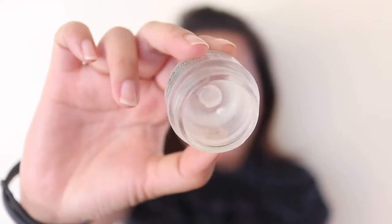I've also used up the Nuxe Rêve de Miel lip balm — my favorite lip balm of all time. As you can see, I've really scraped the bottom. The only thing I don't like is that it comes in a pot, so you have to dip your finger in, which isn't very hygienic. Right now I'm using Lucas' Pawpaw Ointment, which is famous here in Australia, and it's much cheaper — I could buy about five of those for the price of one Nuxe.